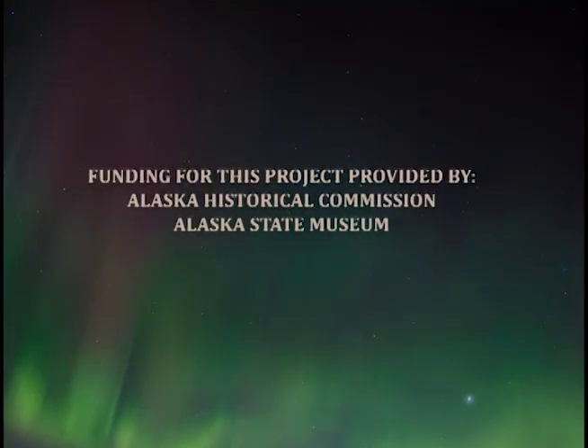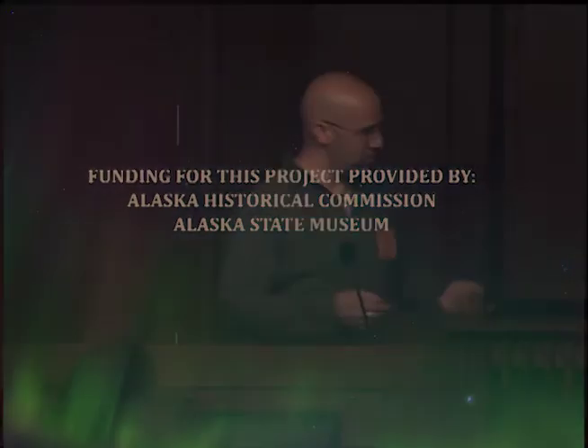I want to thank WAC and the funders — the Alaska Historical Commission and the Alaska State Museum. I apologize for my slides skipping. And that's it — thank you.